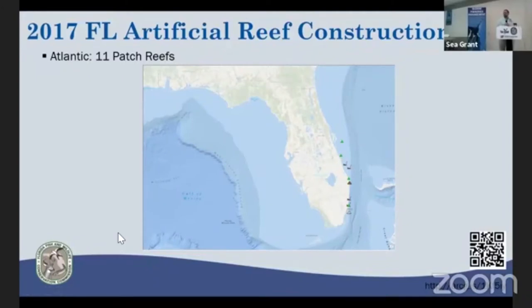What we've typically done is a format for these regional workshops. I will kick us off with a national and statewide update for a lot of the activities that we've been busy with statewide.